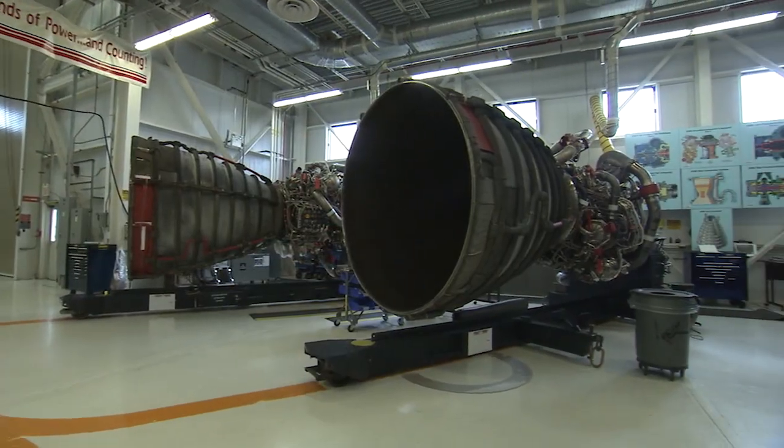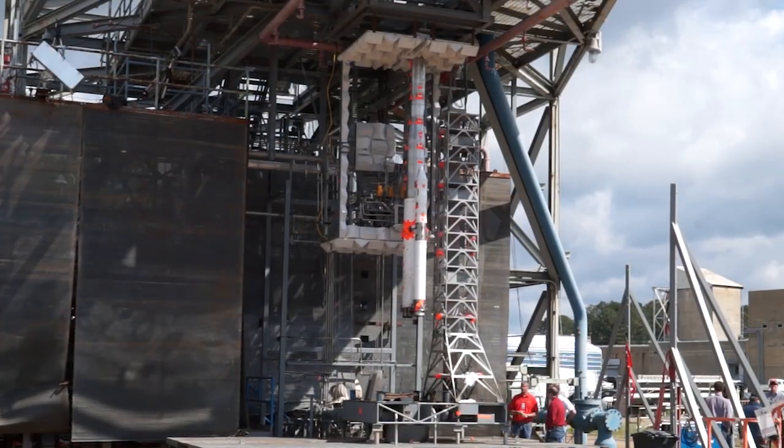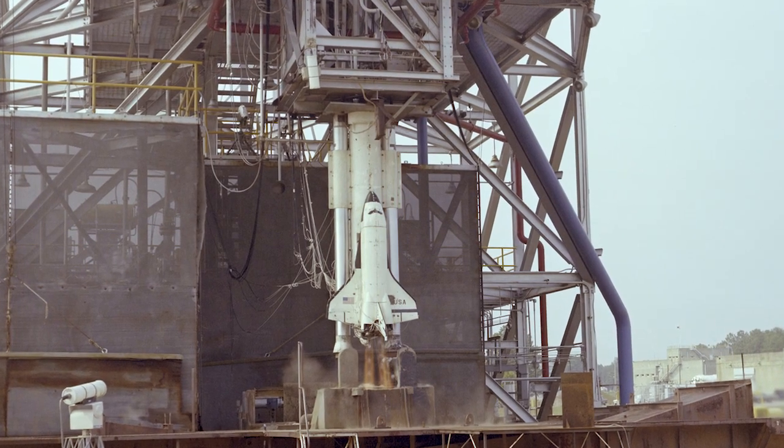The SLS program actually uses the same main engines as the Space Shuttle. So in order to do the acoustics testing for the SLS vehicle, we actually used the exact same engine models that were used on the Space Shuttle program when they were going through acoustic testing.